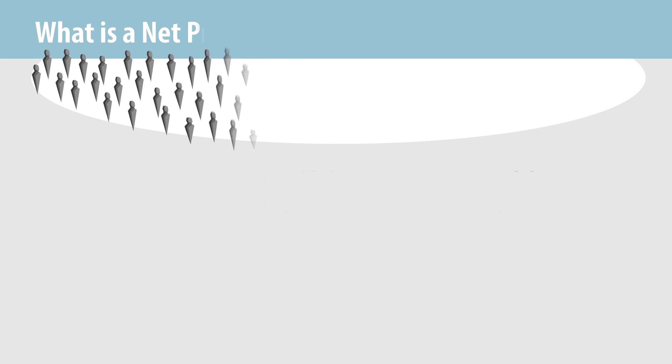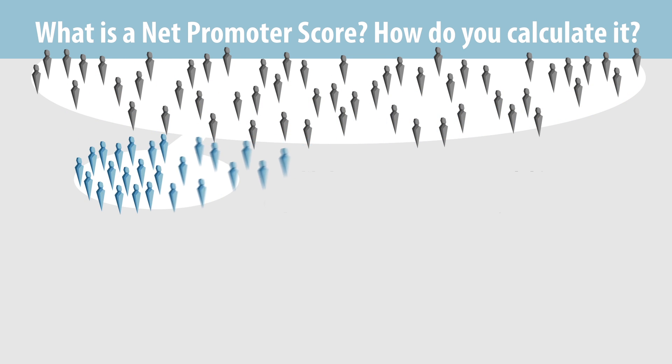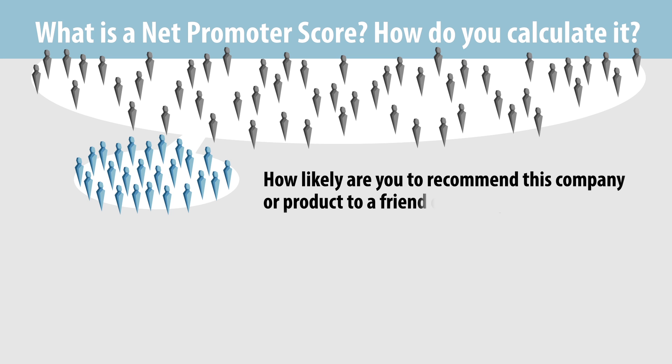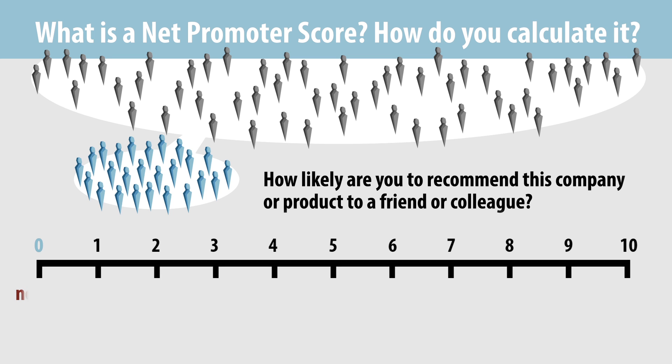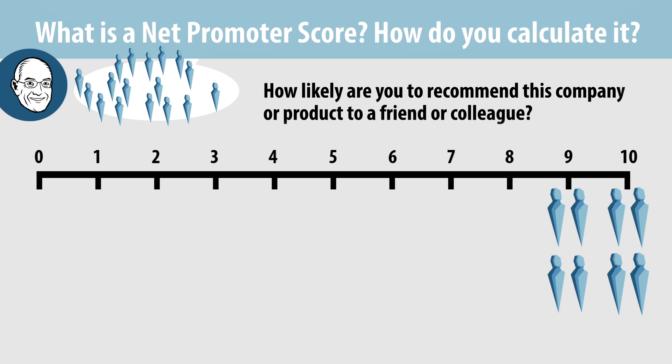What is a Net Promoter Score and how do you calculate it? A Net Promoter Score is calculated based upon a sample of customers' responses to the following question: how likely are you to recommend this company or product to a friend or colleague? Respondents answer on a scale of 0 to 10, with 0 meaning not at all likely and 10 extremely likely. Bain's research has shown that customers who respond with a 9 or 10 not only provide referrals, they increase purchase volume and frequency. These customers are called promoters because they are the assets that promote the company's success.